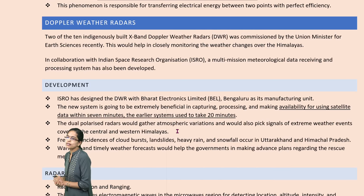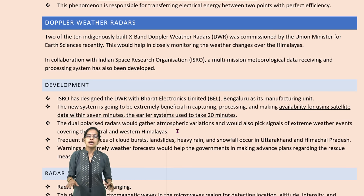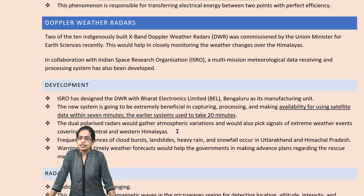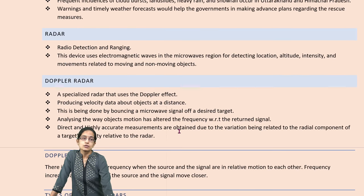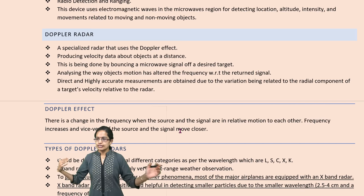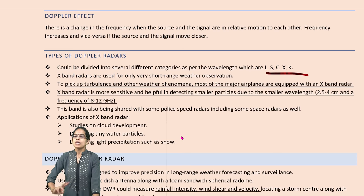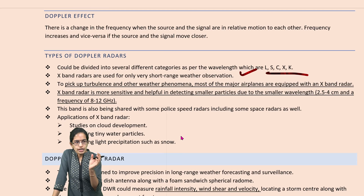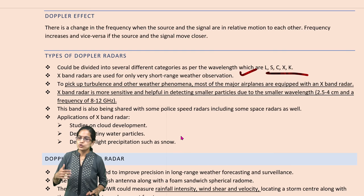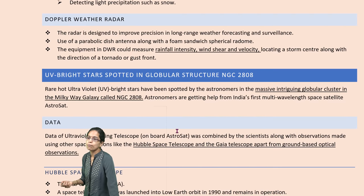The next is Doppler weather radars. We have been installing numerous X-band Doppler radars for weather analysis. Two of the 10 have been developed indigenously in collaboration with ISRO and Bharat Electronics. Doppler radars are specialized radars that produce velocity data for objects at a distance, through microwave signals, with high accuracy. The five types of Doppler radars are L, S, C, X, and K. X-band radars are for short range weather observations and can detect small turbulence, changes in weather patterns, and tiny water particles.